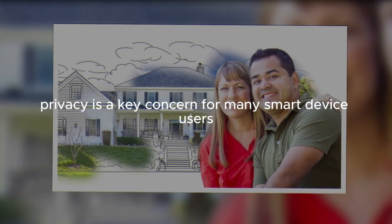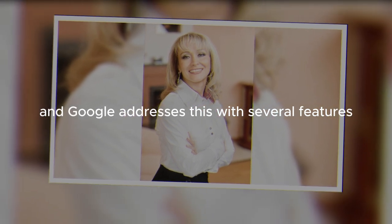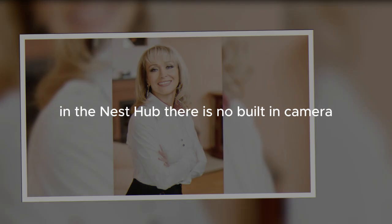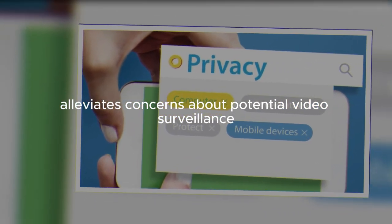Privacy is a key concern for many smart device users, and Google addresses this with several features in the Nest Hub. There is no built-in camera, which alleviates concerns about potential video surveillance.